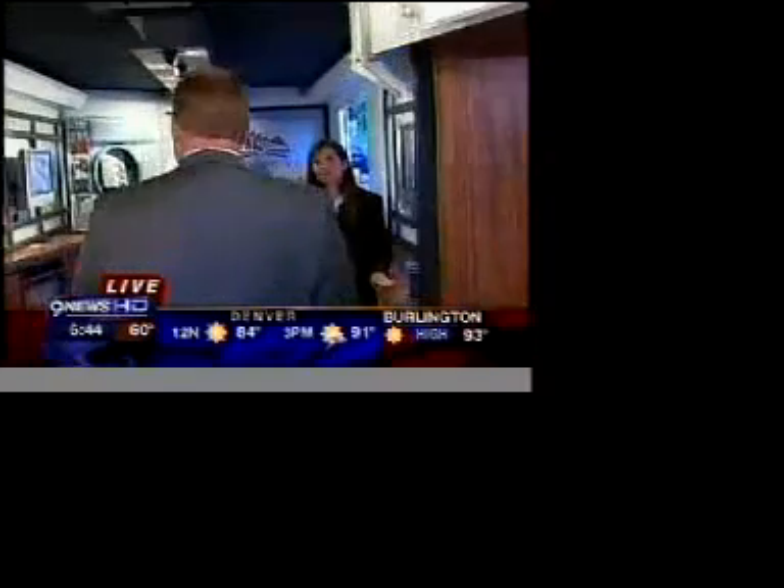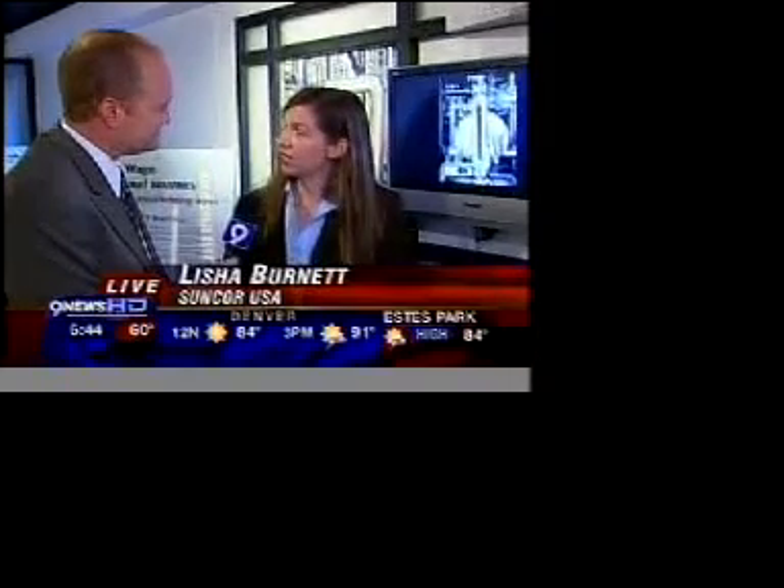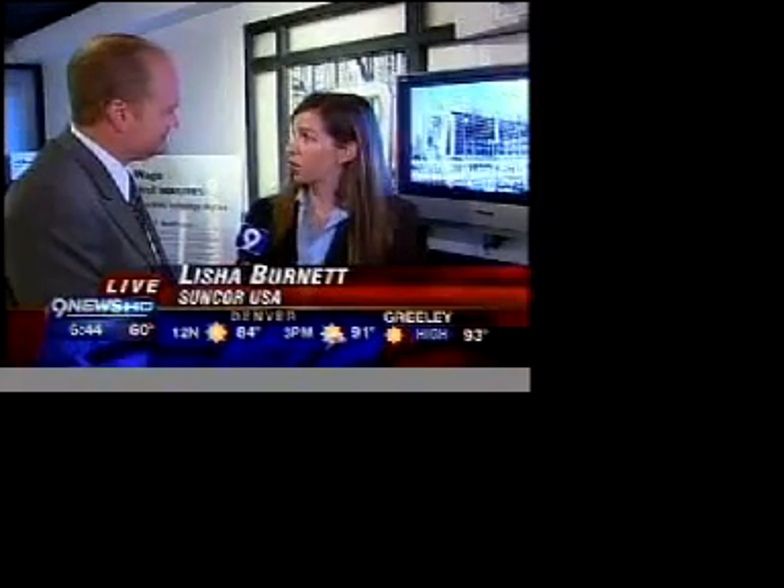This is Leisha Burnett with Suncor, which is one of the big sponsors. Why sponsor something like this? We're the only refinery in Colorado — the largest in the Rocky Mountain region. We need to be able to partner with a college like Red Rocks because it's able to supply us with workers who are already well-trained coming on site to do the work that we need them to do. So for us, it's a win-win.